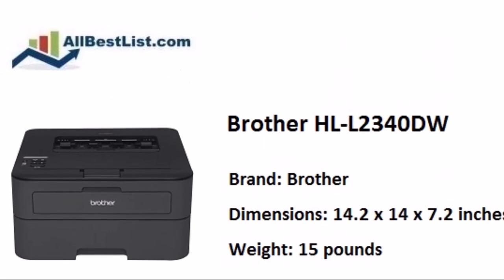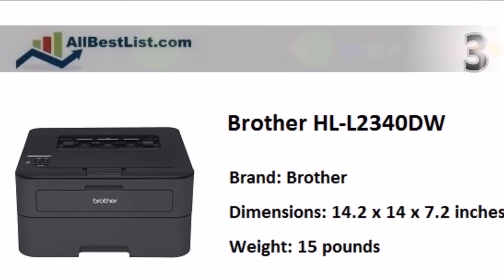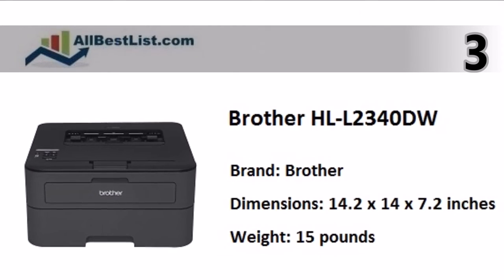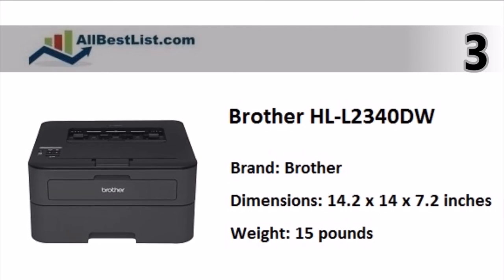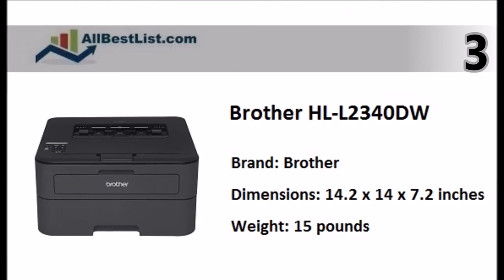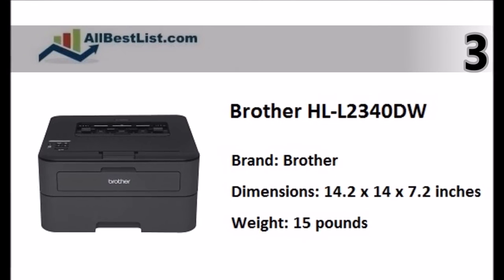At number 3, the Brother HLL2340DW is a reliable monochrome laser printer, excellent for home or small office use. The HLL2340DW can print up to 27 black and white pages per minute.